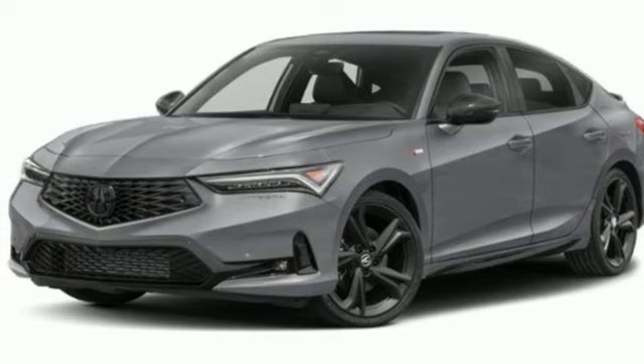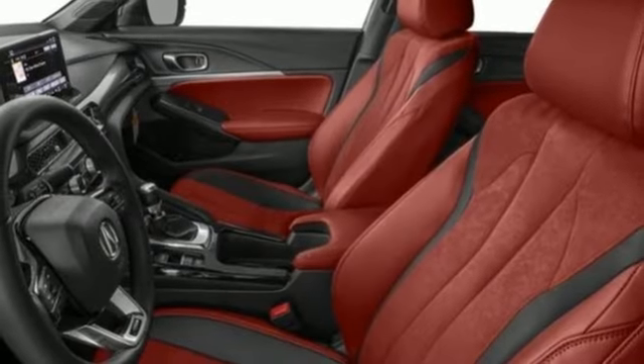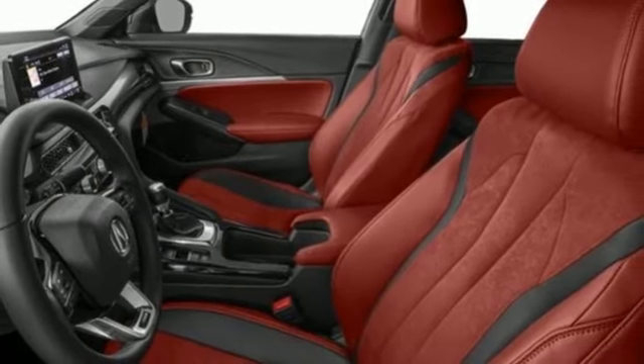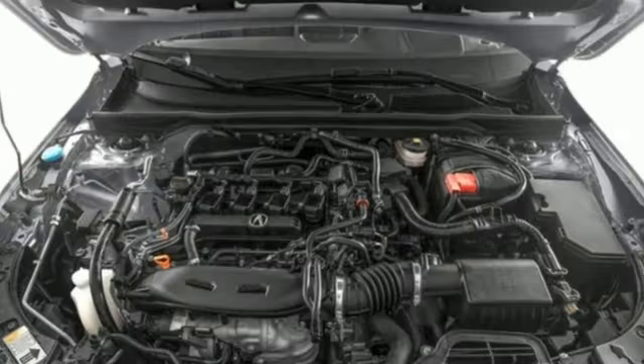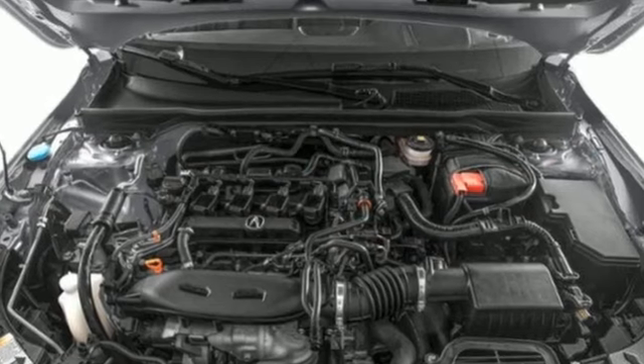Intercooled turbo inline four-cylinder engine, express open and closed sliding and tilting sunroof, automatic with driver control suspension management, and continuously variable automatic transmission.